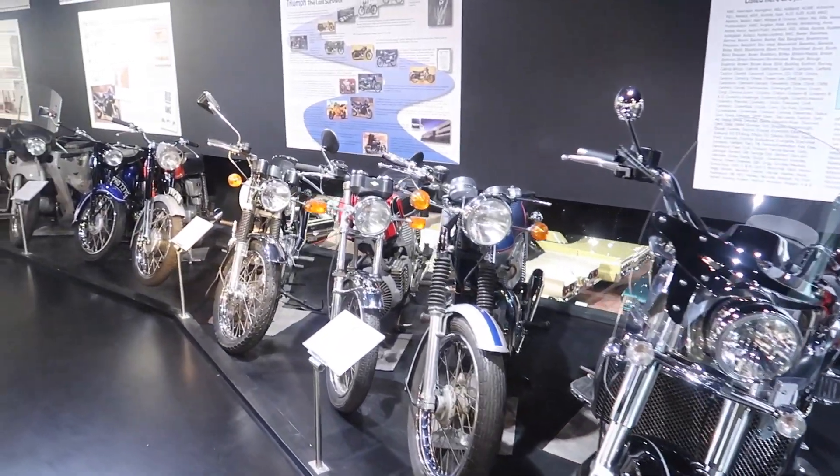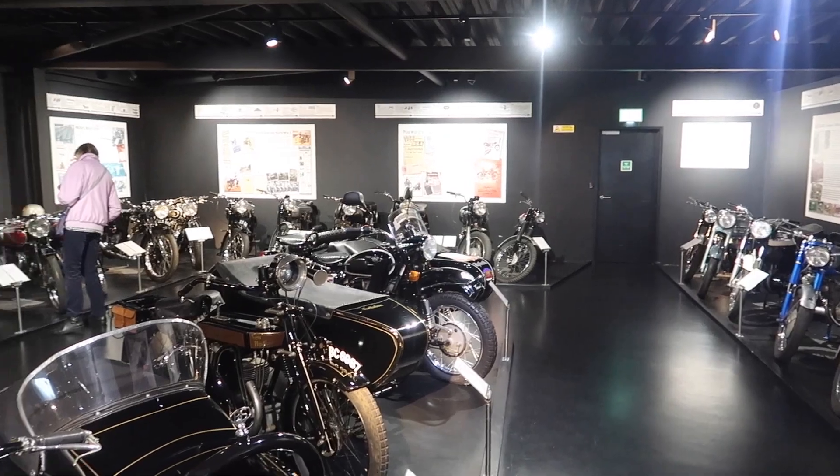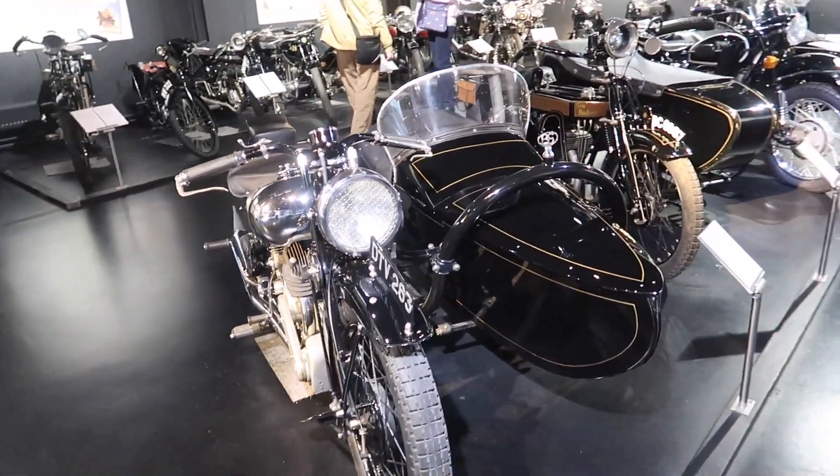In here we've got a collection of classic bikes and motorcycle sidecars.